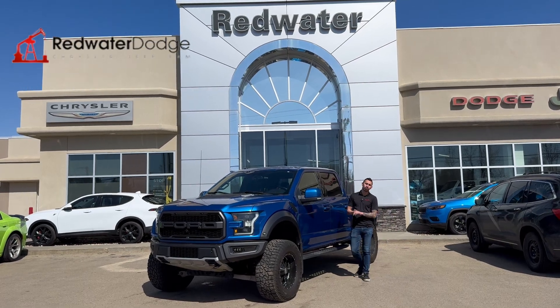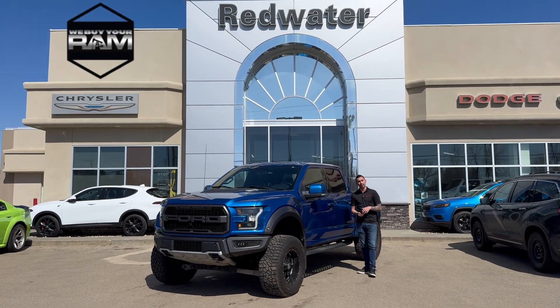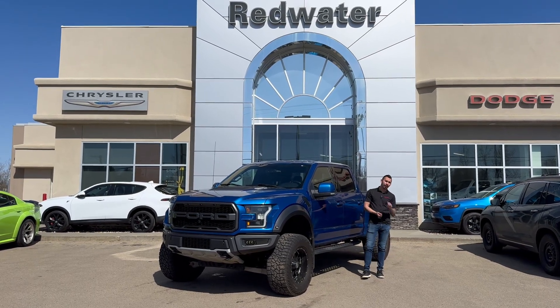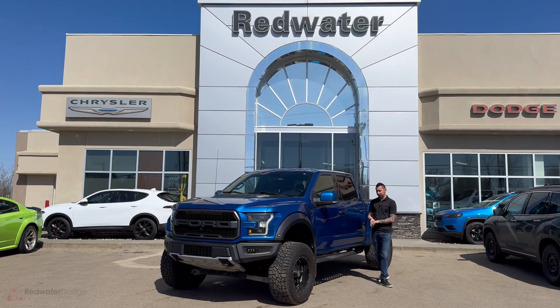Hey everyone, Adrian here with Redwater Dodge, the home of Rig Ready Rams. We buy a Ram and we have Rig Ready Approved. Right here is a 2017 Ford F-150 Raptor I just brought in on a trade myself. This thing came from a good home.